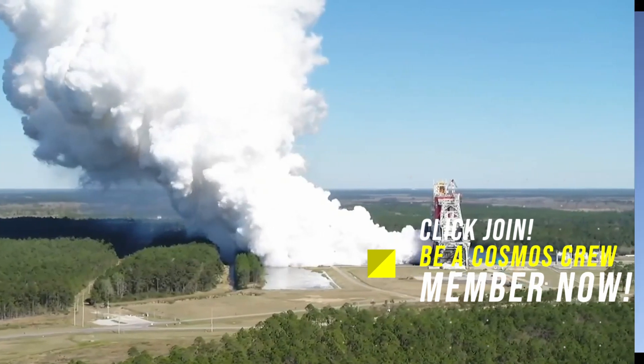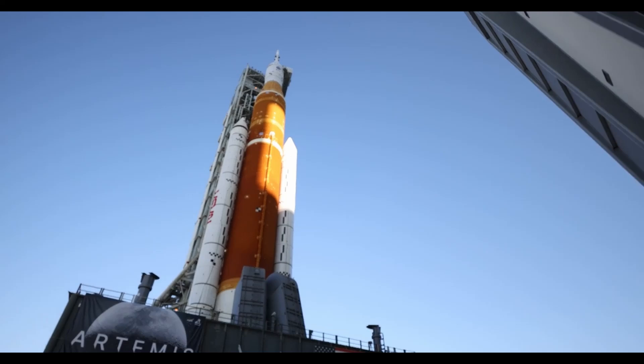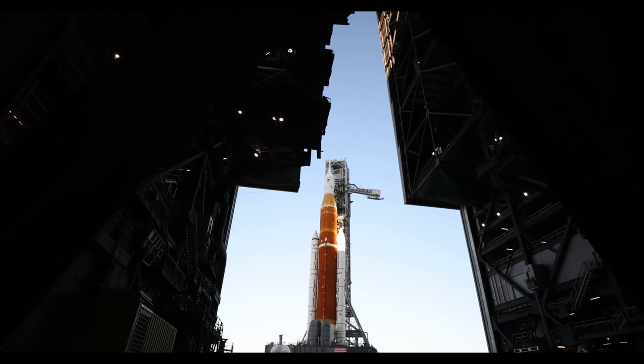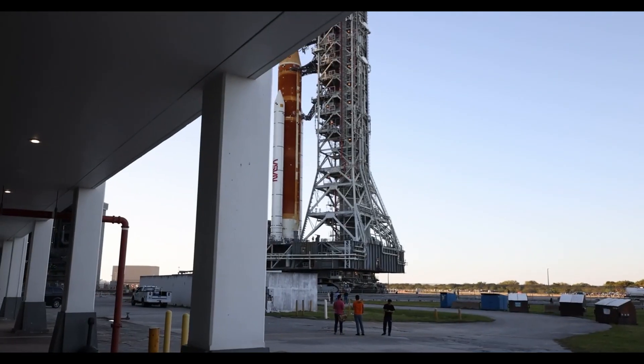The team fixed the seal and it should be ready to go for the test on Wednesday, with new seals, updated cryogenic procedures, and additional ground software automation. Teams are now preparing to demonstrate the updates under the same cryogenic conditions that the rocket will experience on launch day.